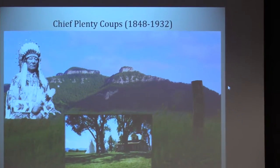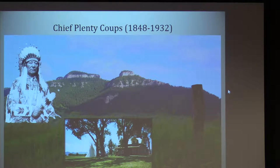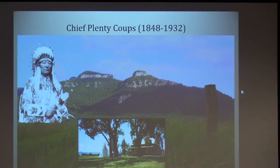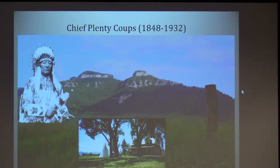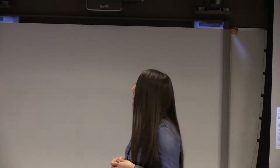Chief Plenty Coups was the last Chief of the Crow Tribe, and he was essential in a lot of the key legislation, particularly when the reservation was formed throughout the early 1900s. He eventually donated his home in Pryor — just across from these mountains — to the state of Montana as a sign of goodwill and in forming a partnership.